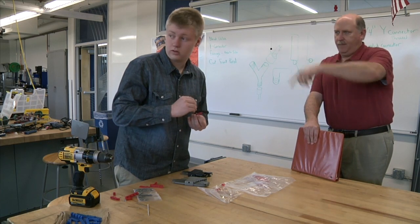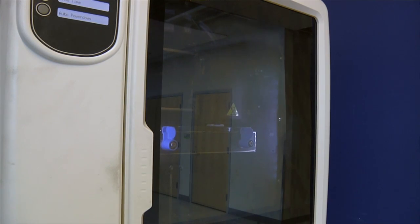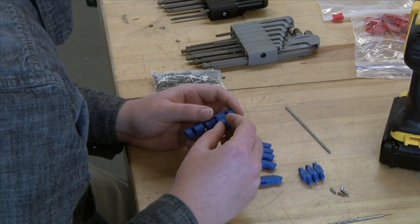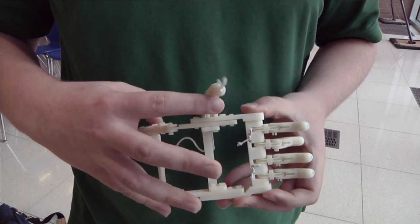My teacher Mr. Manbeck, last semester, helped me a lot with printing off the very first version of it, which was a snap pen version. When I finished that, I was able to actually hold a functioning hand.